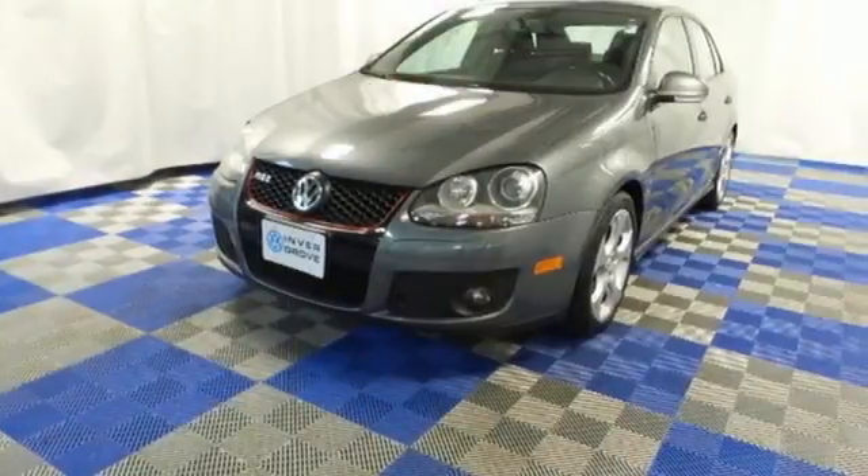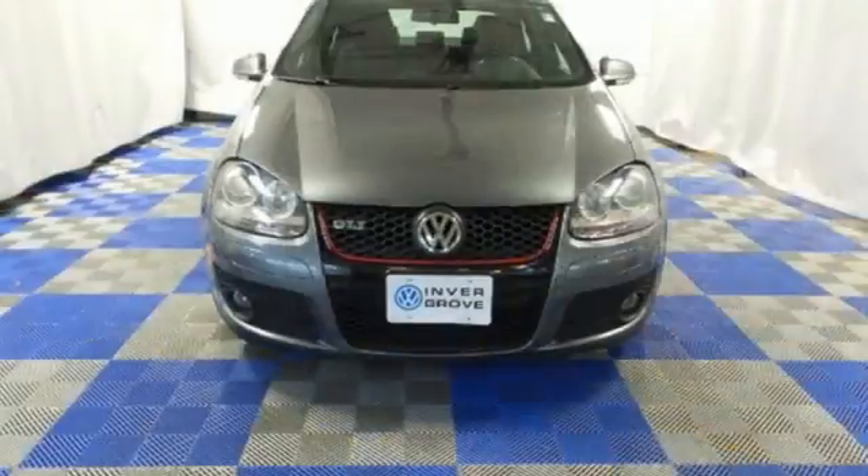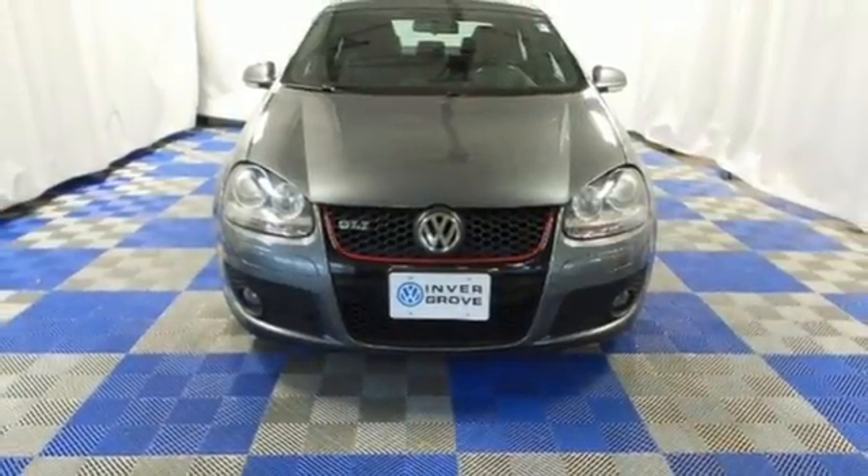Volkswagen has always been synonymous with excellence, and the GLI carries on the proud tradition as the best value in its class, second to none.